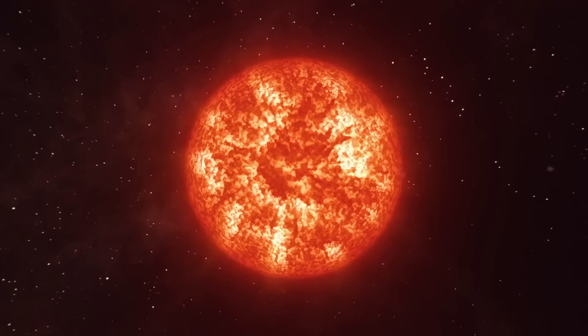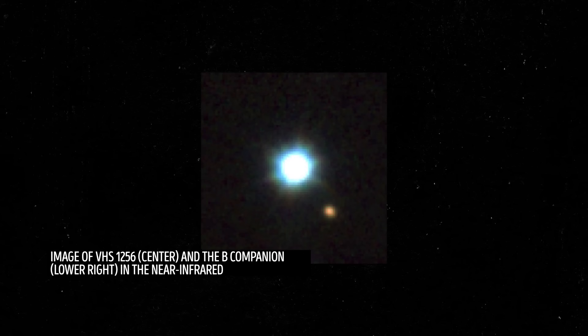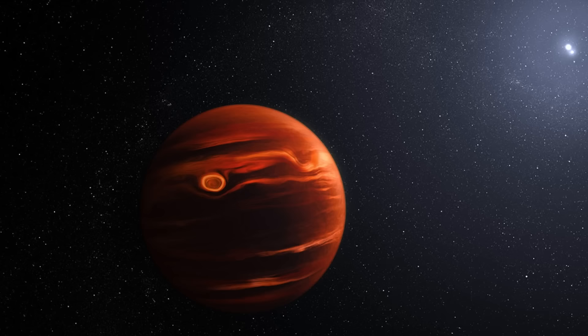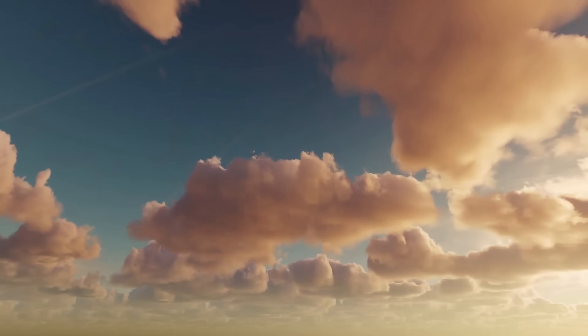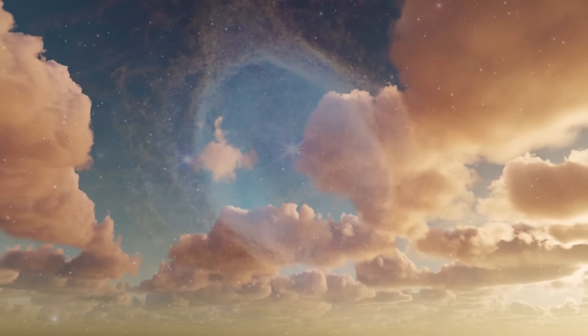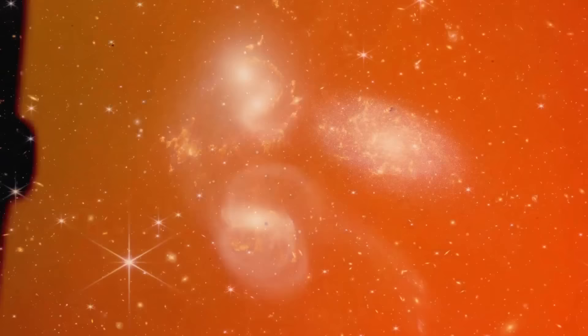The brown dwarf discovered by Webb is almost 20 times the size of Jupiter and orbits two red dwarf stars, taking over 10,000 years to complete one orbit. Astronomers first found this unusual exoplanet in 2016 but didn't classify it as a brown dwarf, and couldn't explain its puzzling reddish glow. Now, thanks to James Webb, they know the space object's origin. As for those strange clouds — unlike clouds on Earth made of water vapor — these are made of tiny particles of silicate, essentially sand.